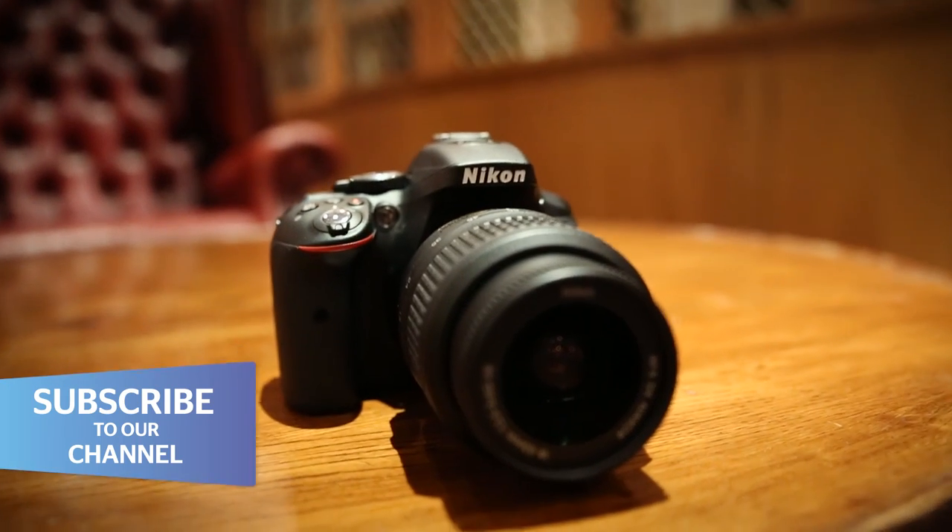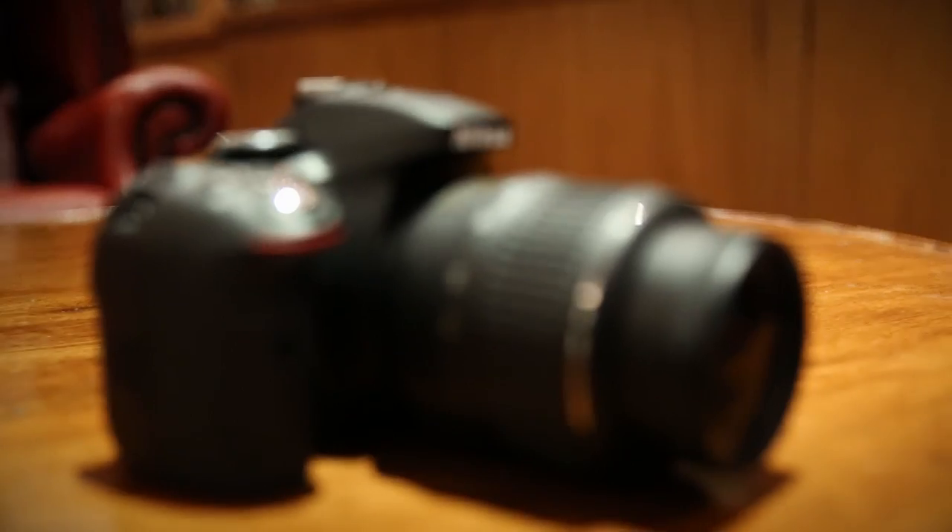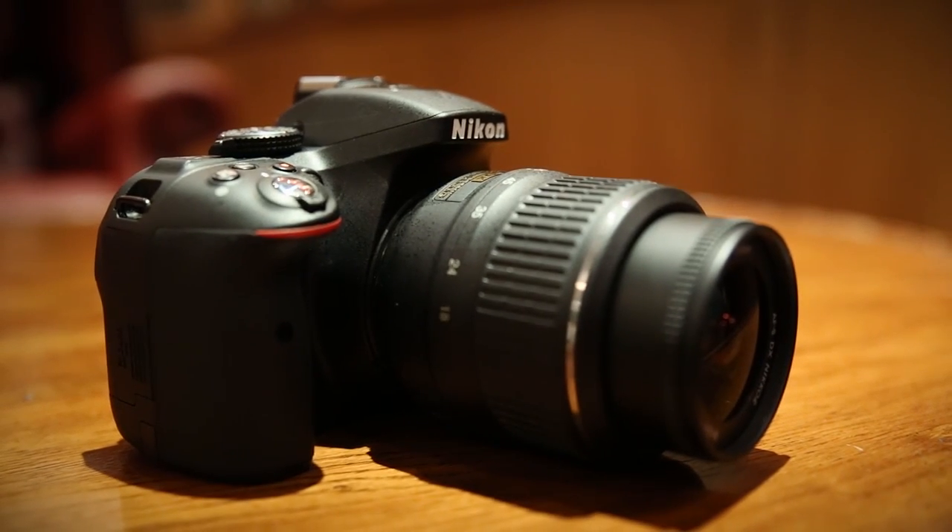The Nikon D5300 costs £730 for its body and £830 for the body and lens.